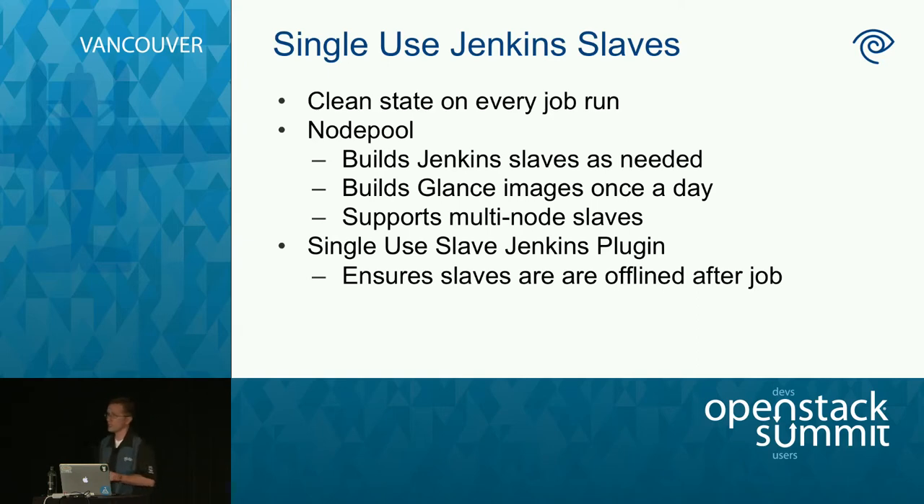Another tool we use with Jenkins is NodePool — an OpenStack infra component that enables Jenkins to have as many build slaves as it needs, spinning them up and tearing them down. Those 300,000 build slaves I mentioned earlier are all served through NodePool. We encountered an issue where NodePool would try to reuse the same virtual machine, so we wrote our own Jenkins plugin to ensure a node is used once, performs its job, then gets thrown away. That plugin is on our GitHub repo for others to use.